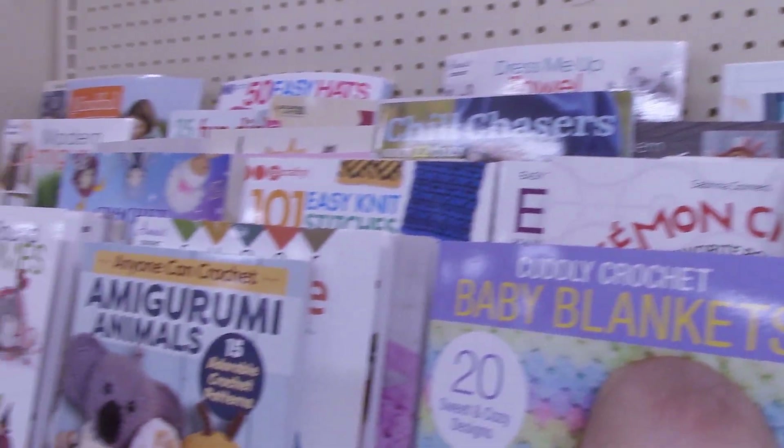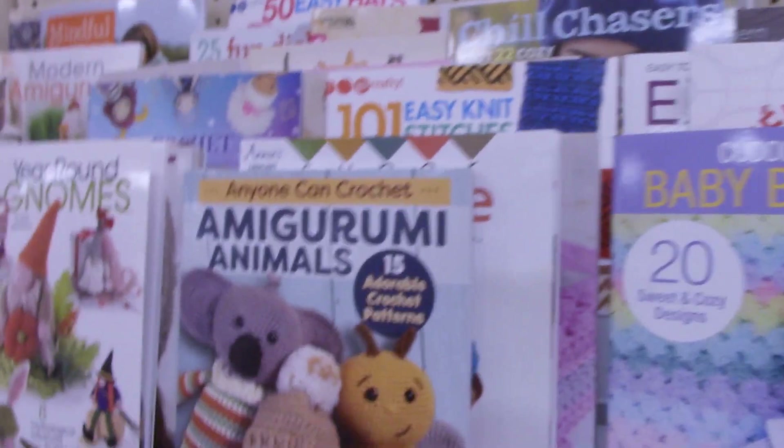We're going to get moving on. One last look at all the books. I'm in the checkout line at Joann's, and once I get home I'll go over all the yarn that I got and show you everything that I bought. See you later.